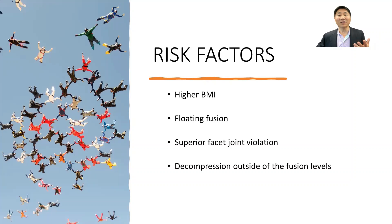The final risk factor identified is decompression outside the fusion levels. For example, if you have a fusion to two segments and then bone is also removed above it — a superior decompression above the fusion — you've loosened or removed some of the stabilizers, putting you at risk of developing adjacent segment disease.